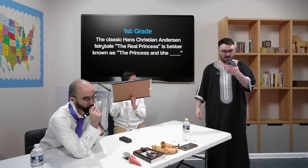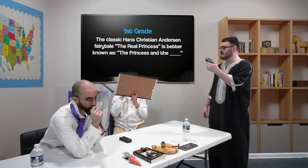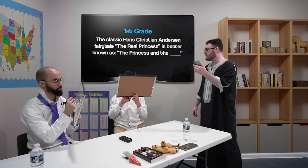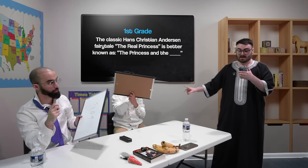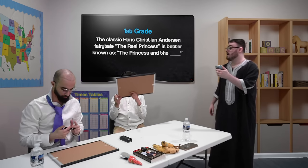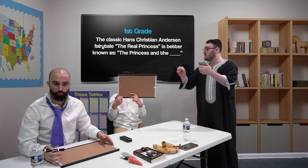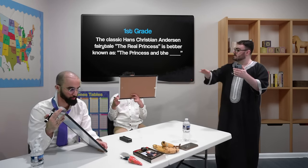First grade reading question, for 10 points. The classic Hans Christian Andersen fairy tale, The Real Princess, is better known as The Princess and the what? What is the missing word?